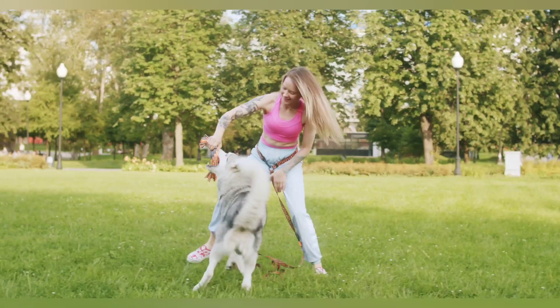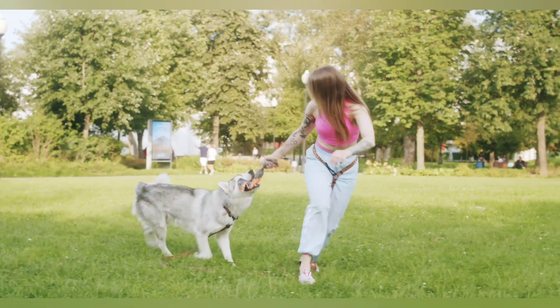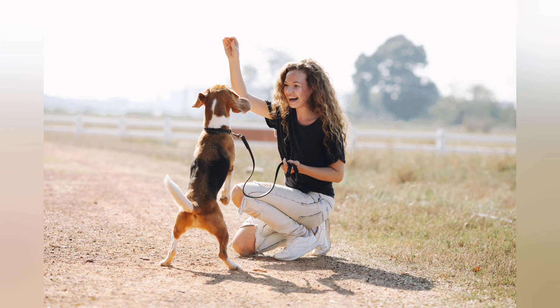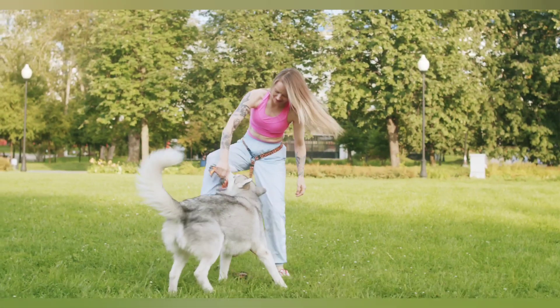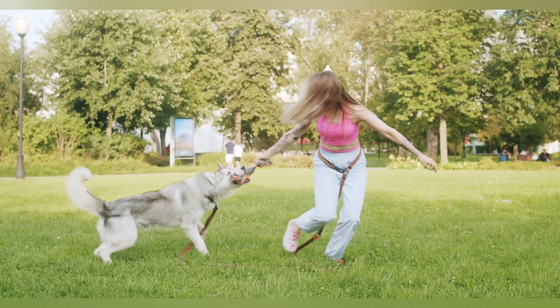Consistency is key — it's one of the most important aspects of dog training. Make sure everyone in your household is using the same commands and training methods, and practice regularly to reinforce what your dog has learned. Remember that training your dog is a journey, and each dog learns at their own pace. Be patient, consistent, and always use positive reinforcement.